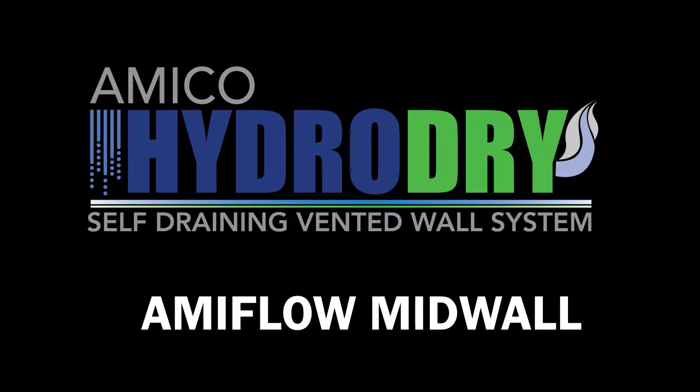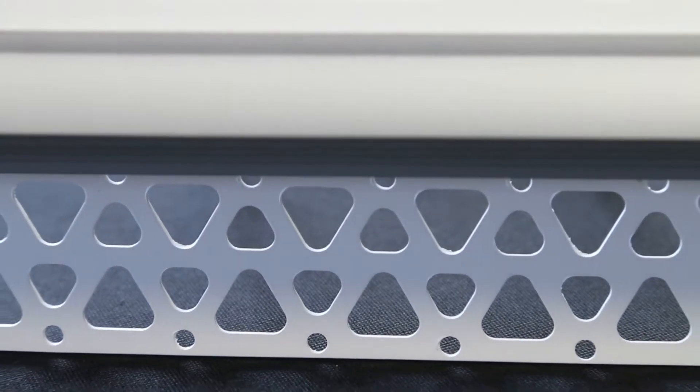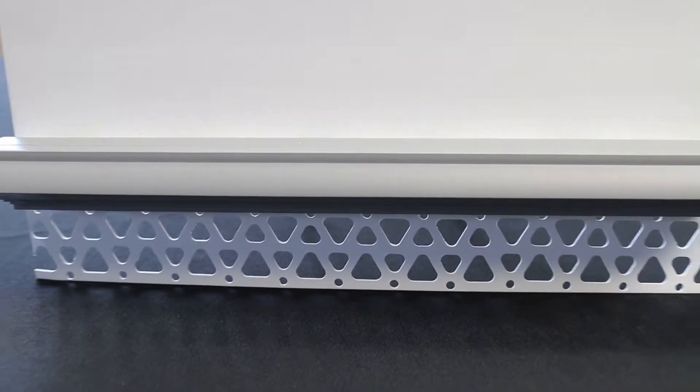Amiflo Midwall. Let's take a look at a revolutionary new multi-faceted design that's changing the cladding world. The Amiflo Midwall is a component of the HydroDry system — a versatile profile that has many different uses.